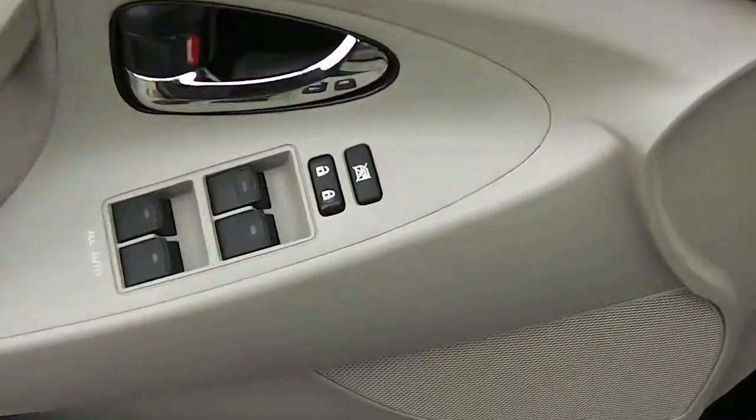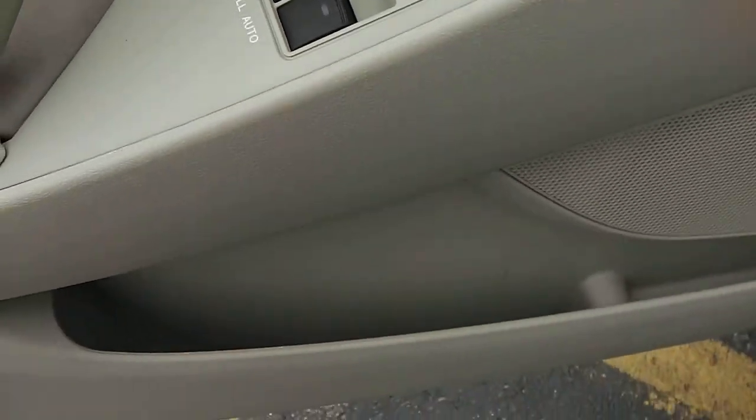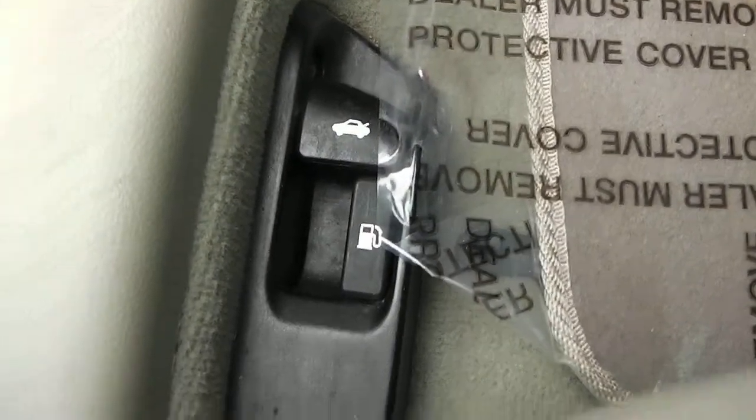Zooming up to the interior here, you can see there's a tan interior. There's your power options — your power locks, your power windows, your driver's door bin, power seats as well. It's a cloth tan interior. If you look here on the floor, there's your latch for your trunk and your gas cap.